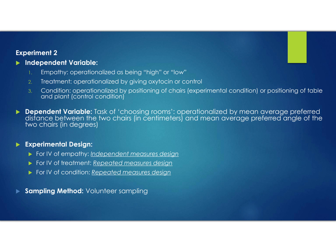Experiment 2 also has three IVs — two are the same as Experiment 1: empathy being high or low and treatment of oxytocin or placebo. However, the third IV of condition is different: it's either the positioning of chairs, which is the experimental condition, or the positioning of a table and plant, which is the control condition. The DV for Experiment 2 is the average preferred distance between two chairs and the average preferred angle of two chairs.